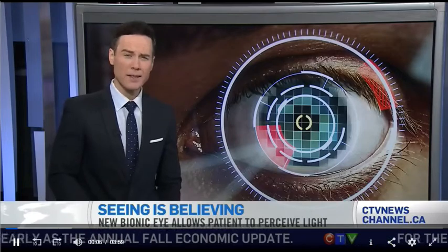For the first time ever in Canada, two patients with severely impaired vision have received bionic eyes. The breakthrough treatment doesn't restore sight, but does allow the patient to once again perceive light. One of the doctors who performed the procedure calls it astounding.